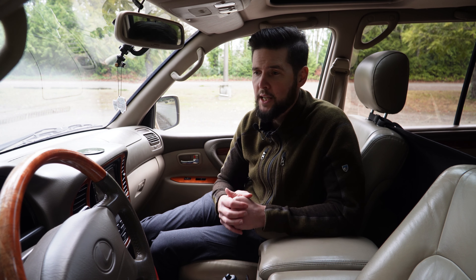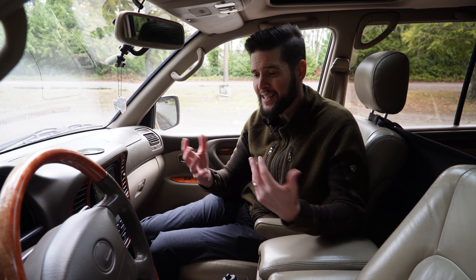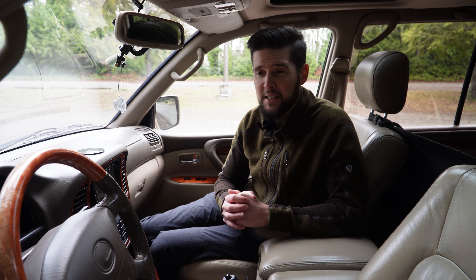I want to talk a little bit about the interior of the 100-series Land Cruiser and this Lexus LX470. Overall, I really like this interior — it is a very comfortable place to spend time. This vehicle comes from an era where luxury meant comfortable seats and leather interiors more than electronics and infotainment systems. That's one of my favorite things about this interior: it is simple and analog. There's not a bunch of screens or driver aids, but at the same time it's modern enough that you don't really feel like you're missing out on amenities.